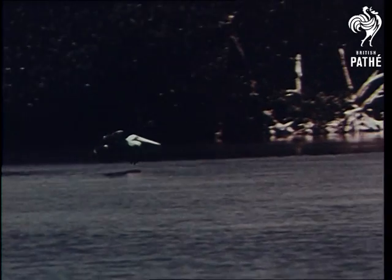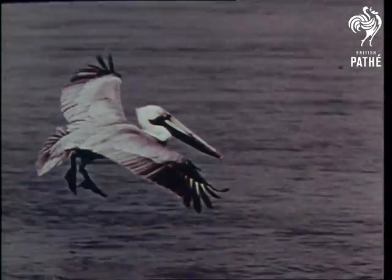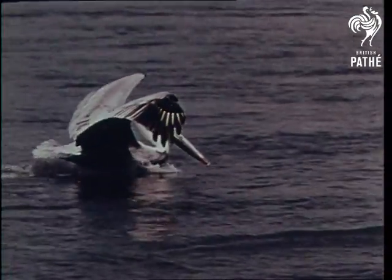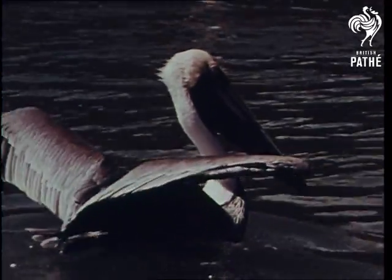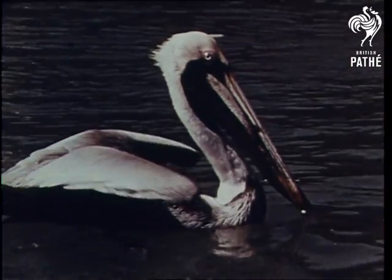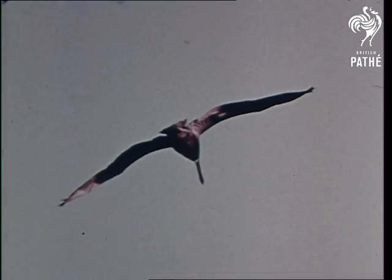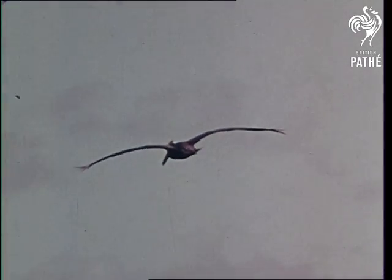An interesting bird that seems to like to glide is the familiar pelican. When it lands, it uses its webbed feet as a landing gear. It uses its feet as paddles too for swimming. And when the pelican takes off, it uses its feet to help lift its body out of the water and into the air. How gracefully it glides. It's probably looking for a fish in the water below. See it dive for the fish.